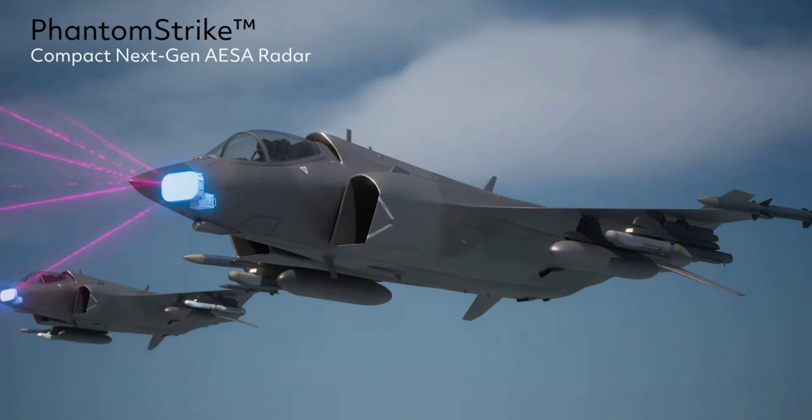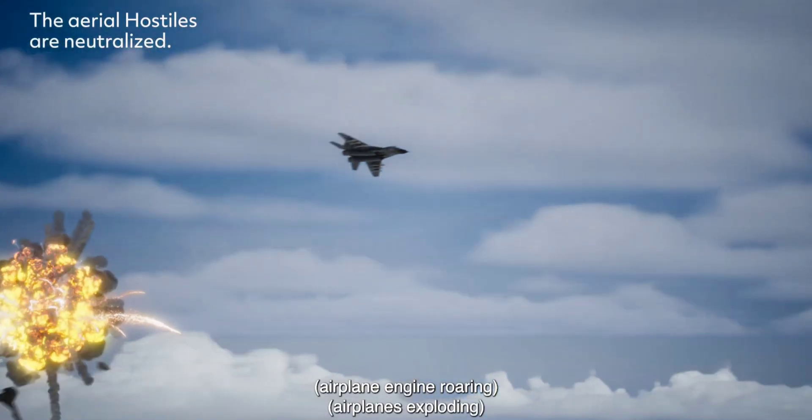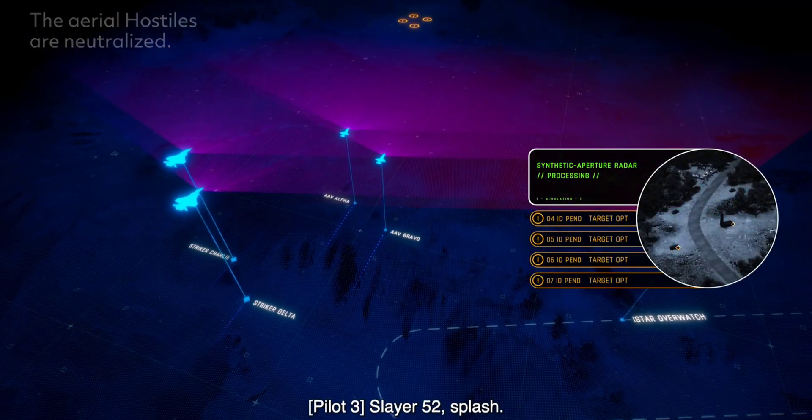Compared to existing active electronically scanned array solutions, it is also the lightest such solution around, tipping the scales at just 150 pounds. That low weight makes it suitable for a great deal of airborne military platforms, including fighter jets, light attack aircraft, helicopters, and drones. Raytheon says the radar could just as well be installed on ground-based towers.